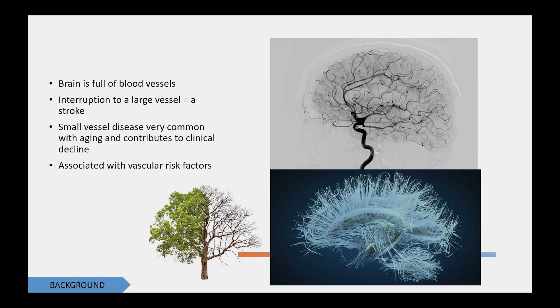The bottom image shows the white matter structure of the brain. The white matter provides the road system for how information moves around our brain. That's one of the reasons why we think the brain becomes less efficient and speedy with age — it's getting clogged up, and the information getting from point A to point B has to go different circuitous routes, which takes longer and slows down our processing speed and attention. Small vessel disease of the kind we just described is very common with aging; it contributes to clinical decline and is associated with vascular risk factors like cholesterol and high blood pressure.